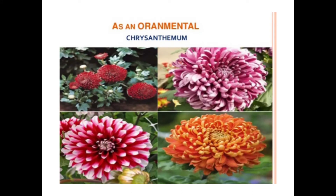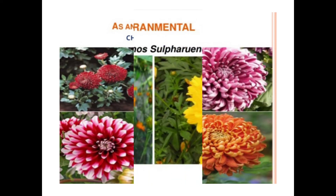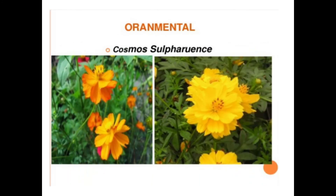Next, this family is also used as ornamental plants. Many members of this family are cultivated as ornamentals. These include sunflowers, chrysanthemum, and Cosmos sulphureus, which is another beautiful plant of this family used as an ornamental.